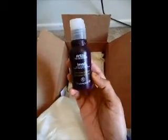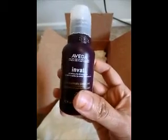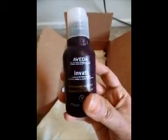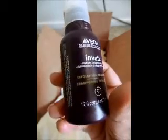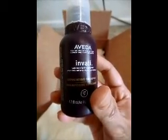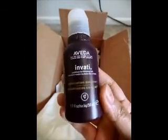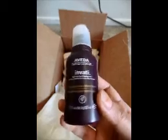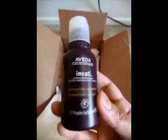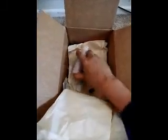The next thing is the Invati shampoo. Me and my husband really love this. It's a travel size, around 1.7 ounces. I think the full size is 8 ounces and a little more expensive. This travel size is around $11, so maybe next time I'll invest in a bigger bottle.